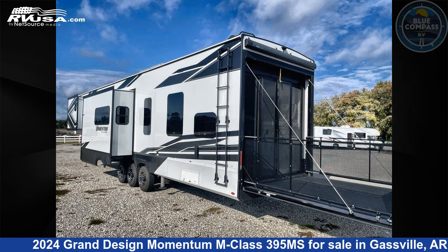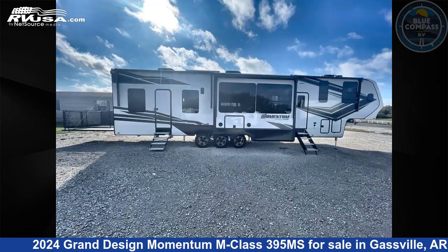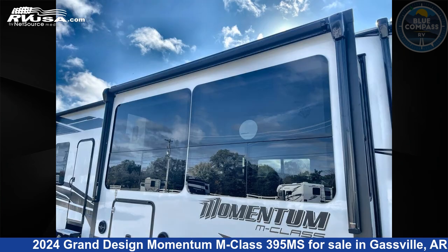Click the link in the video description to visit RVUSA.com and see more photos as well as the current price. This new Grand Design is 45 feet 0 inches in length and features a silver maple interior, sleeps 5, slide out, and 140 gallons fresh water capacity.